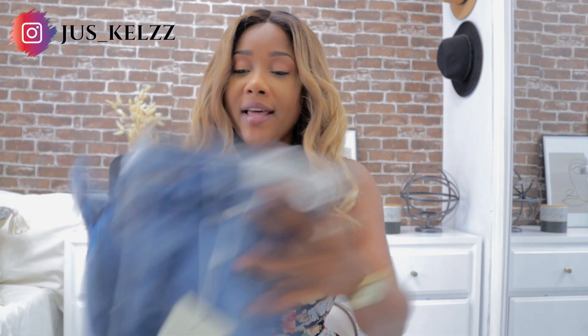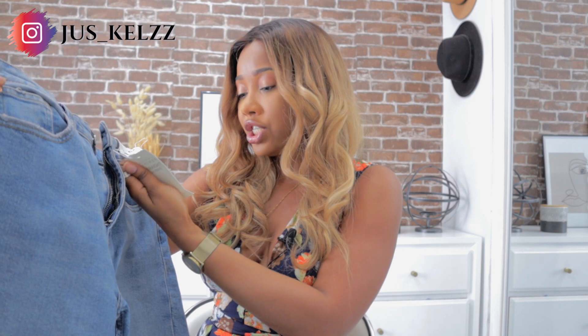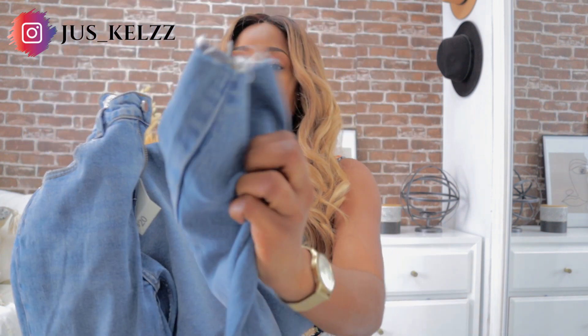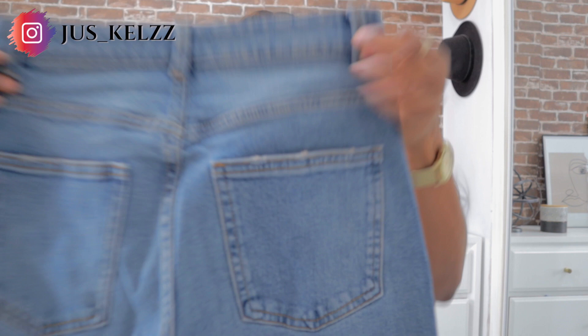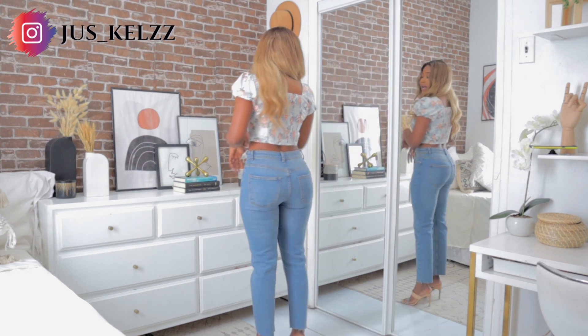Now we're going into what I actually went to Primark to get — clothes. I went for one jeans but picked up a couple. The first jeans is this straight high-waist jeans. In Primark I'm a size 6 — Primark jeans always fit; I don't have to worry about sizing like I do in Zara. This is a straight-leg vintage denim for $20. It has raw edges — the ends aren't hemmed — and I really like the shade.